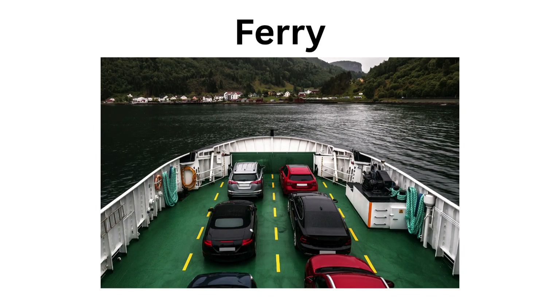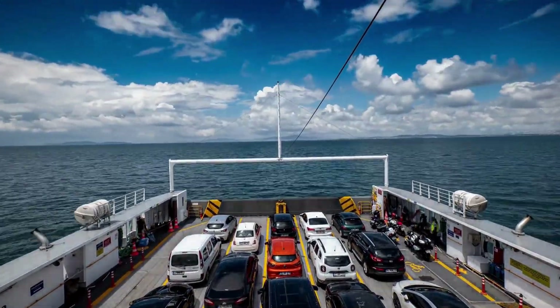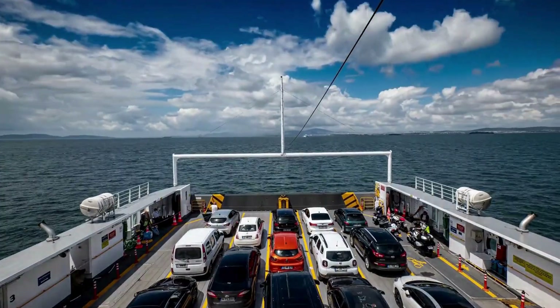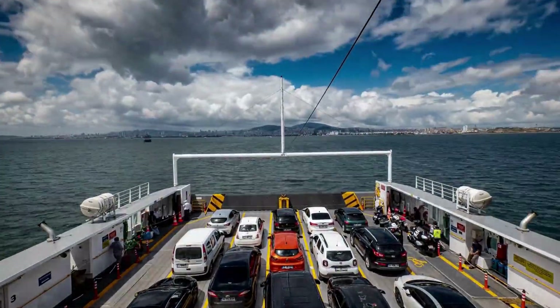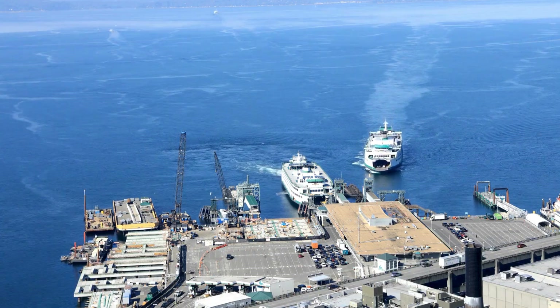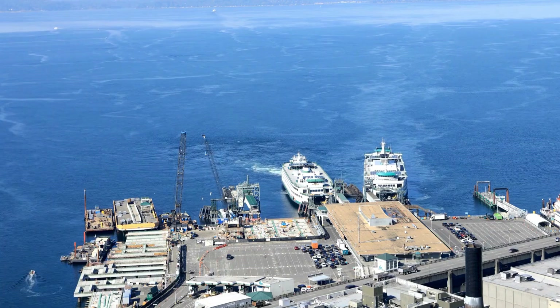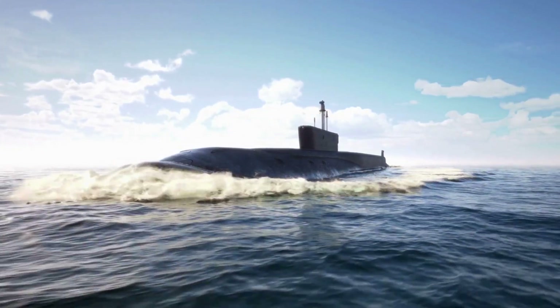Ferry — carries people and vehicles across rivers or lakes. Submarine — travels under the water like a secret explorer.